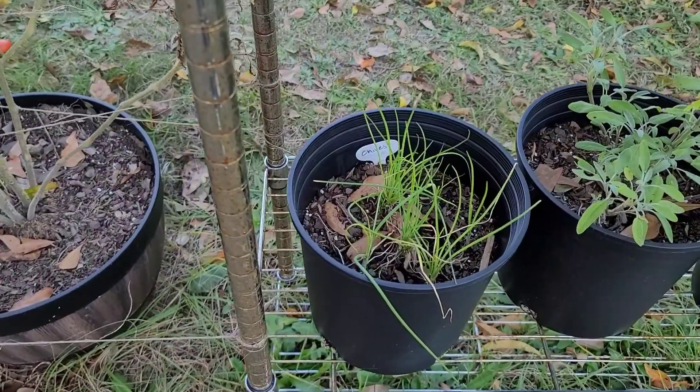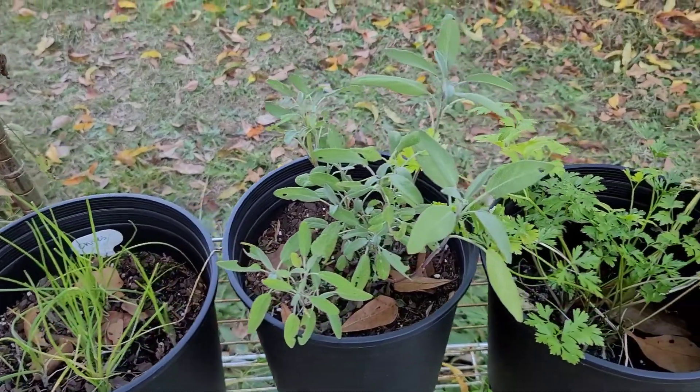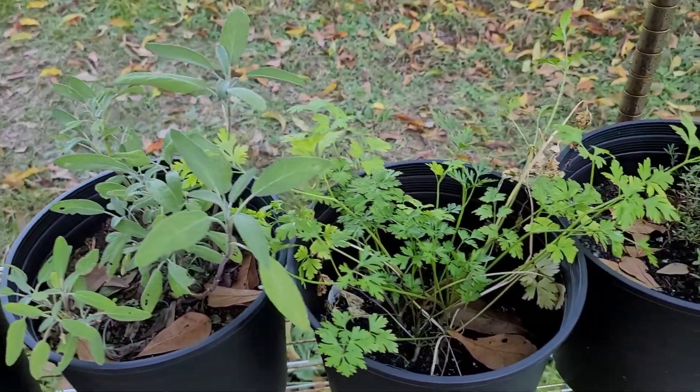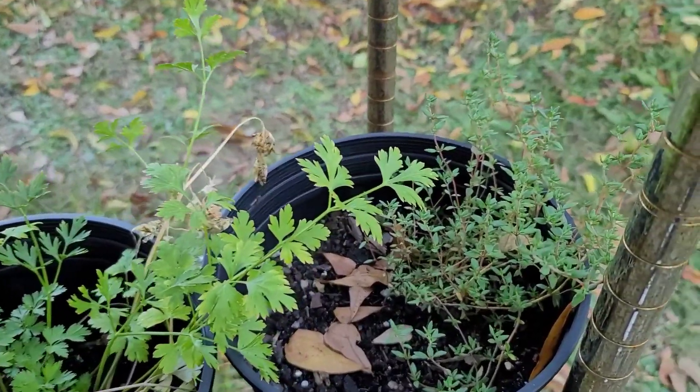My herbs are doing pretty good: chives, sage, parsley, and English chives.